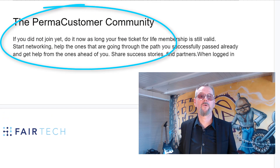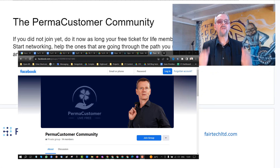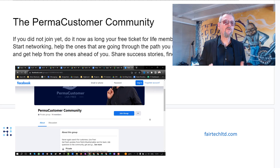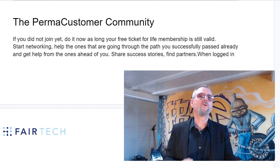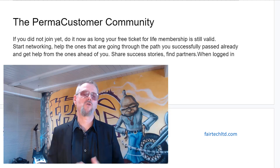Next is the Perma-Customer Community. It is a Facebook group that you can join. If you use the same email address you used to register to this challenge, you will be able to enter for free. This is the place where you can share your success story, see success stories of others, exchange experience, get support from other members and provide support to newer members. It's a great place to network. What you cannot do is advertising — I will have zero tolerance for people who come to advertise their service or who start to bully other people.